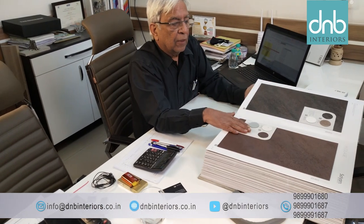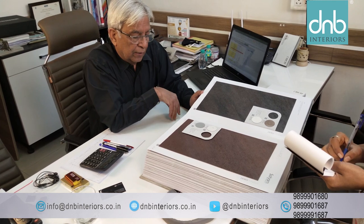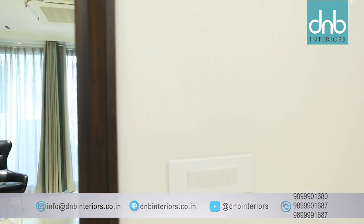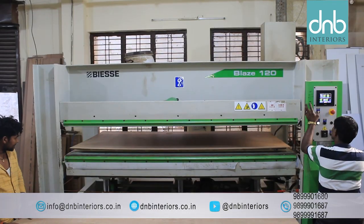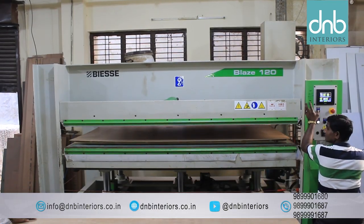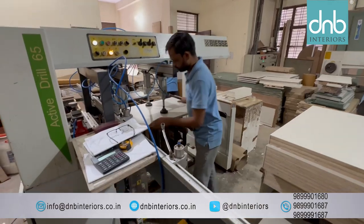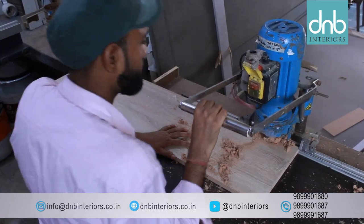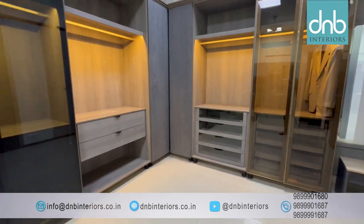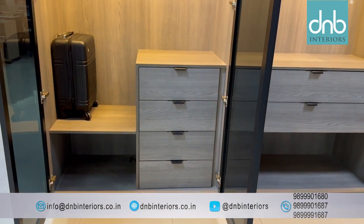A decade ago, Mr. Gupta, one of the founders, envisioned a company that would redefine the standards of modular furniture in the industry. Armed with European machines like hot press, panel saw, edge banding, three-head multi-boring, pin router and hinge boring, D&B Interiors set out on a mission to deliver international quality modular furniture.